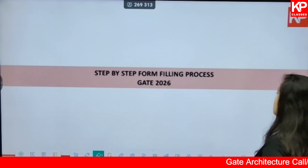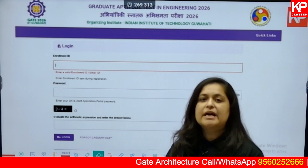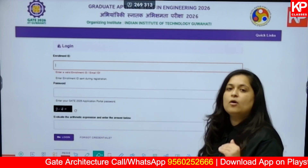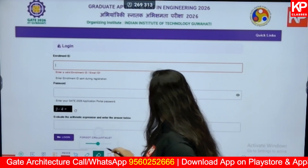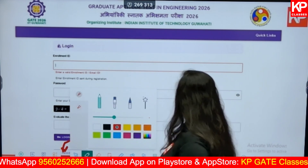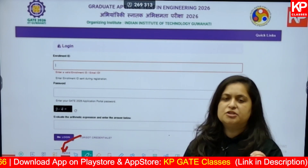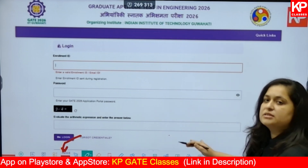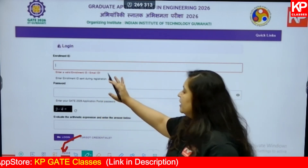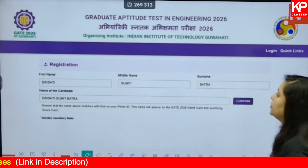Without any further delay, let's start with the step-by-step form filling process. As soon as you go to the official website for GATE 2026, this will be the first page you see. But you do not have to put in all this information first — you will have to register first. There are some basic details they will ask for, and on your email or registered phone number they will send you the enrollment number. After that, you will be redirected to the login page where you put in your enrollment number and the password you created.